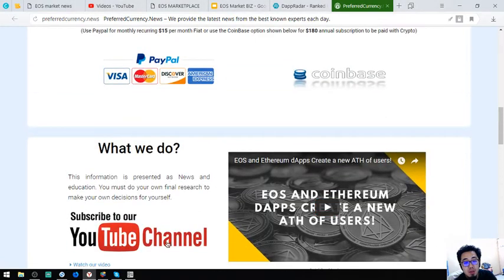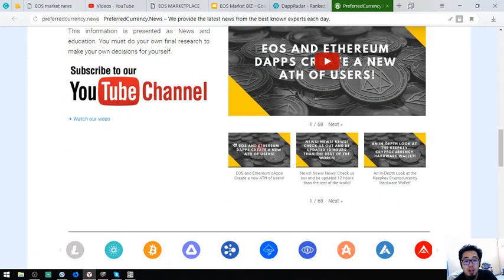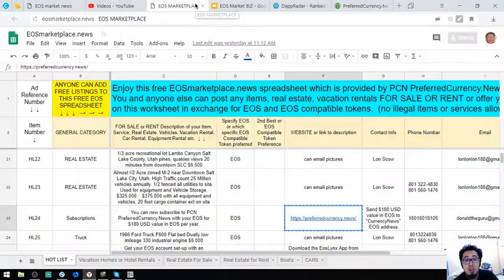They also have their YouTube channel, so if you're tired, sit back and relax and just watch and listen. preferredcurrency.news also accepts EOS.